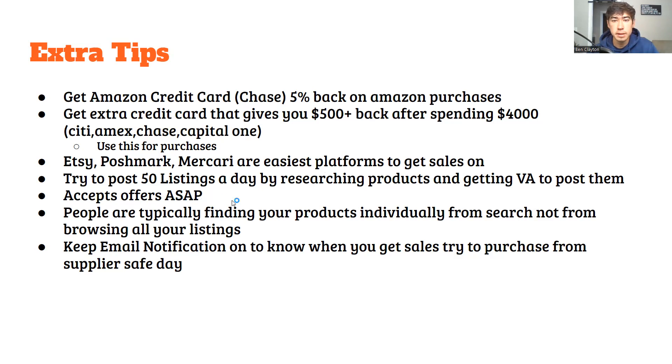Accept your offers ASAP — it doesn't matter if you're only making five or ten dollars profit, take every offer seriously and get the free money. People are typically finding your products individually by searching for that specific item, not by browsing your whole shop. Keep your email notifications on so you know when sales happen, and purchase the item the same day because you don't have much time — you're delaying shipping since they think you have the item on hand. Buy it as fast as possible and ship it to your house, then ship it to the customer.